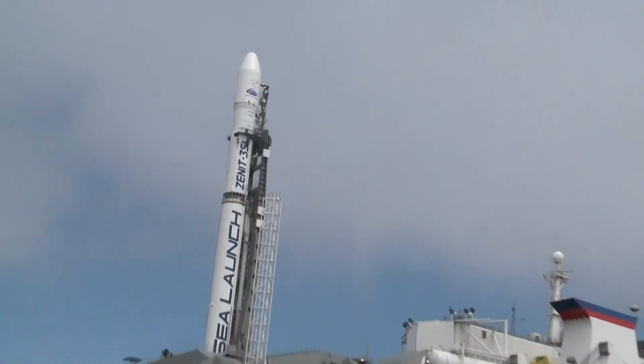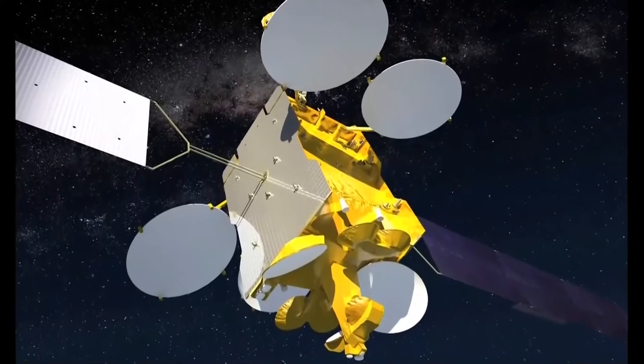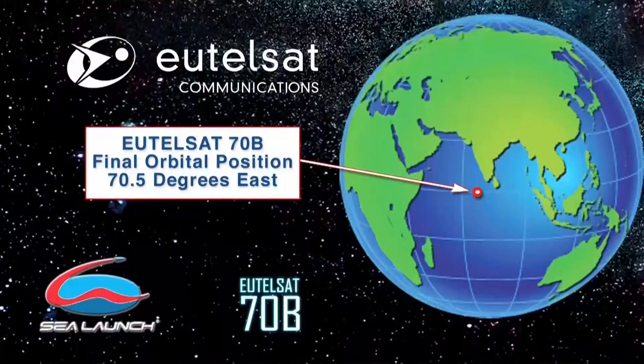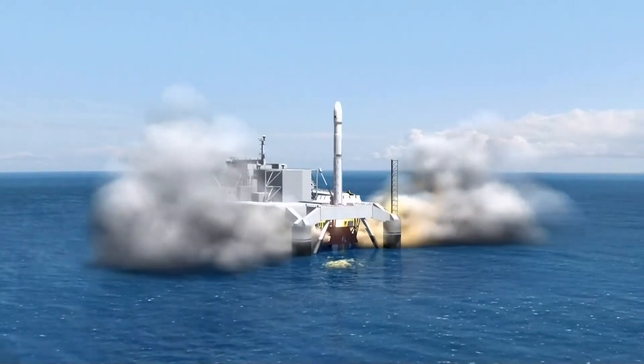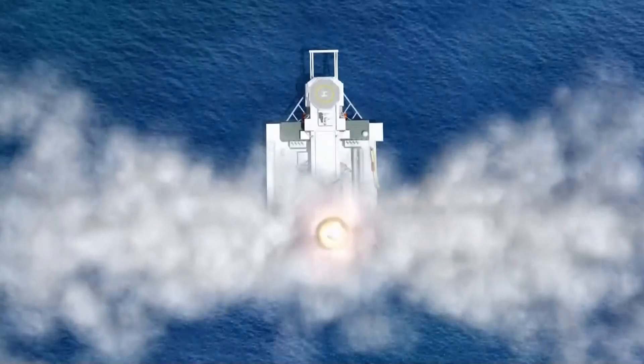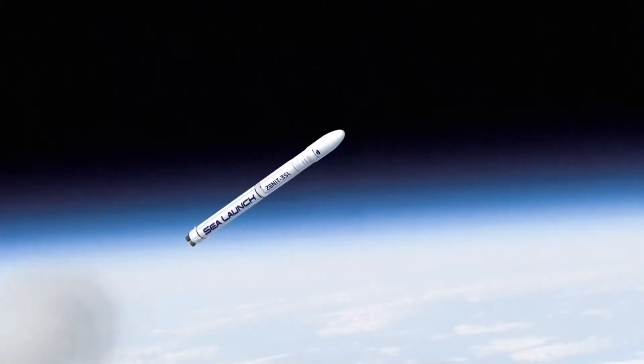a Zenit 3SL launch vehicle will lift the Eutelsat 70B spacecraft into an optimized geosynchronous transfer orbit, on its way to its final geostationary orbit at 70.5 degrees east longitude over the Indian Ocean. The Zenit 3SL rocket will be in its ascent phase of flight at approximately 23:55 UTC.